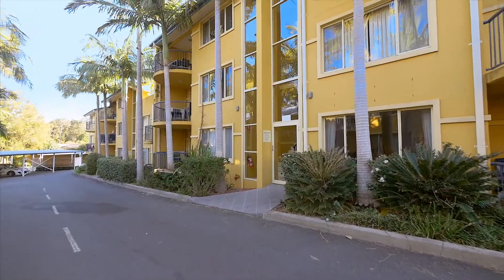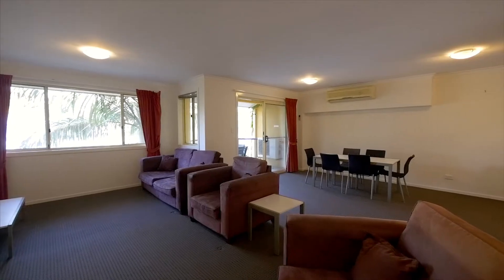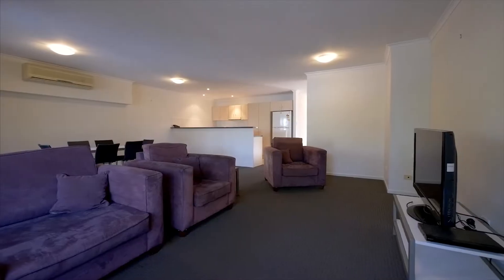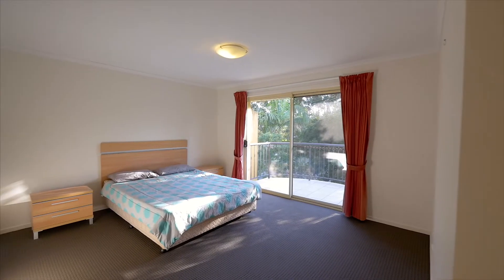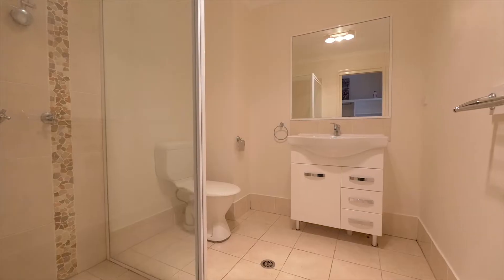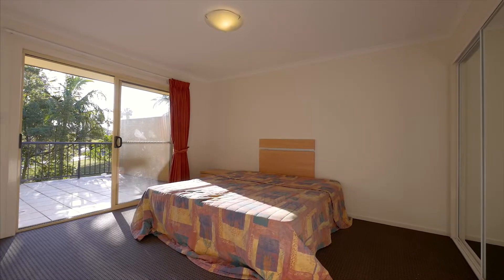Welcome to 27 of 216 Matthew Flinders Drive — a superb fully furnished three-bedroom apartment featuring ensuite and main bathroom. Two bedrooms feature balconies, and there is split system air-conditioning in the main living area.